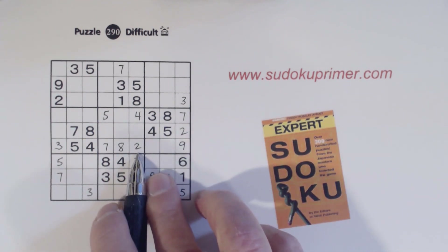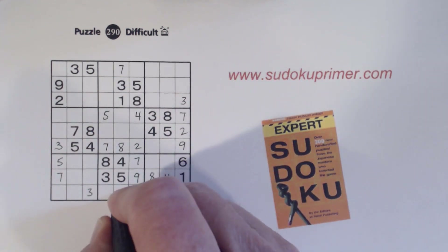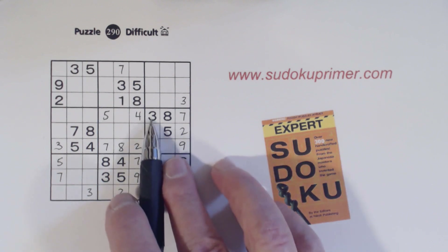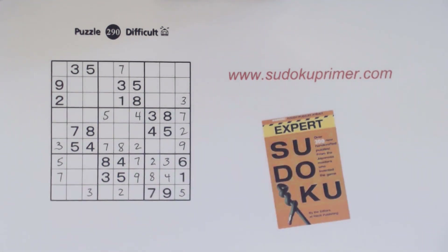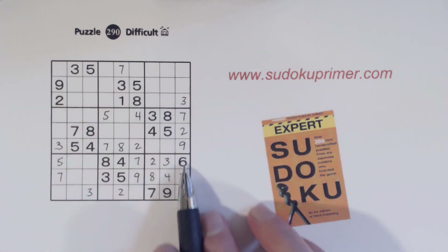Now we only have one number left in this row because these are one-six twins, so that has to be a two. With that two, we have a two here and a two here — ghost twos — so that's a two right there. Now we only have two numbers left in box nine. That's two and three, and there's a three there, so we can finish those. We've also got five appearing in four positions, so that's a five right there.